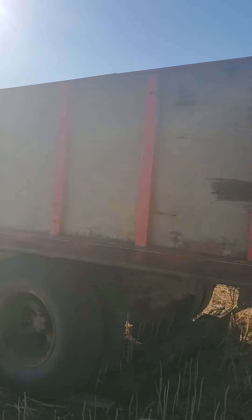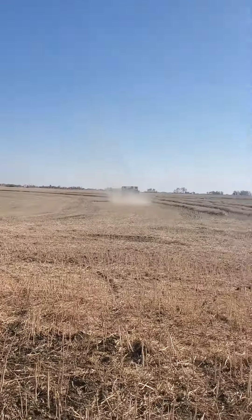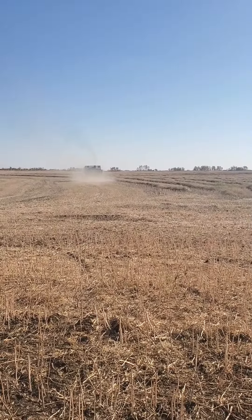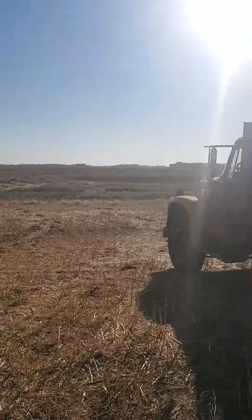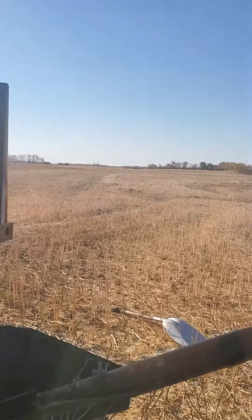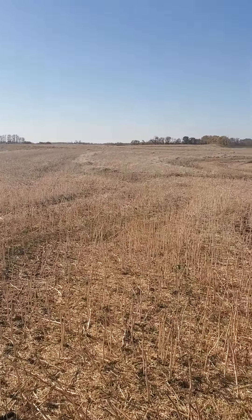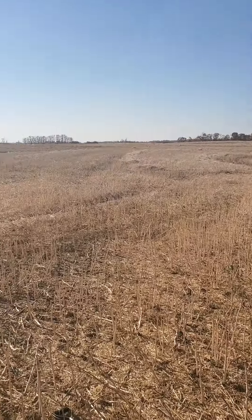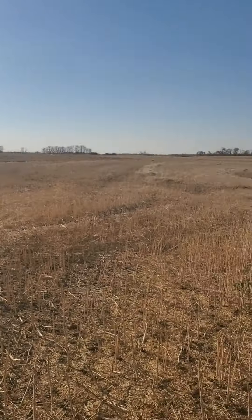Just finished dumping another load on the red truck here. You can see on the field over here — it's done a fair little chunk, basically done up to there, so not that much.